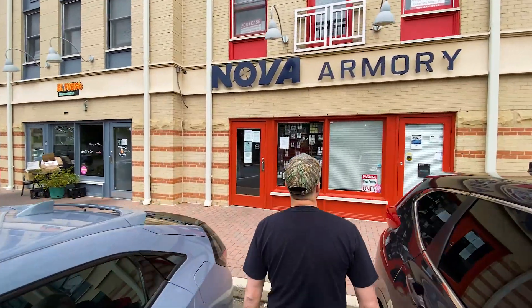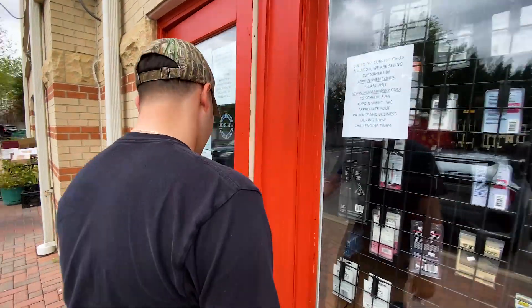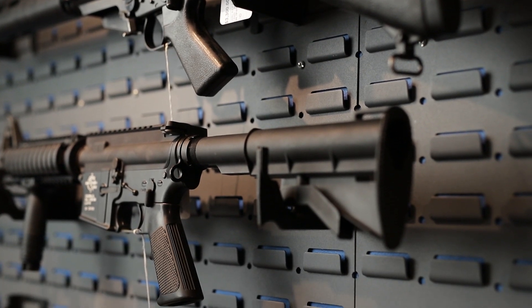Hello and welcome to Nova Armory. In this video we are going to go over the specifics on buying a firearm from us if you are a Virginia resident. If you live out of state and are curious about the gun buying process, please see one of our other videos.